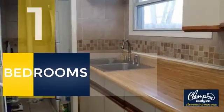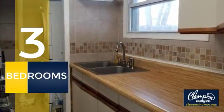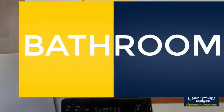Inside you'll find three bedrooms, so everyone has a private space to come home to, as well as one full bathroom.